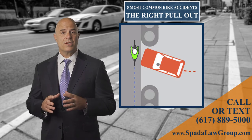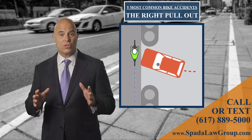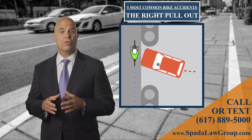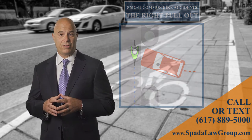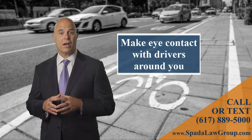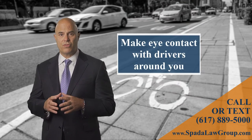We need to reduce our speed at intersections and anticipate — even assume — a car exiting to our right every time there is a street or curb cut from which a car could enter our path. I always try to make eye contact with the driver of the car if possible, so I'm certain the driver knows I'm there.